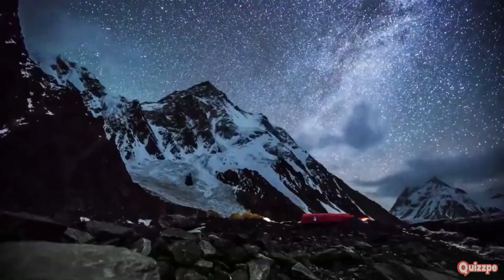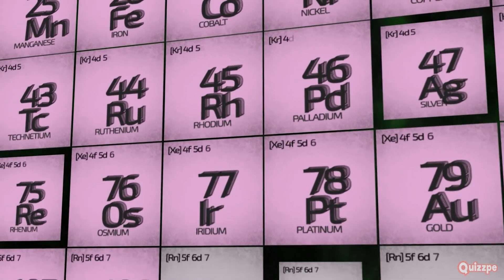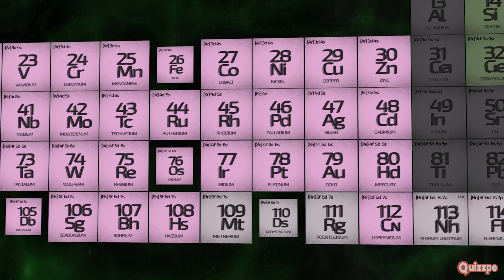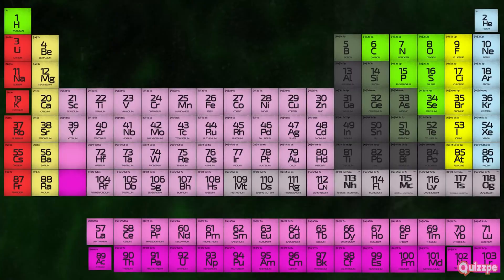Hey there science fans! Today we're going on an adventure through the amazing world of the periodic table. Imagine a giant chart that organizes all the known elements in the universe — that's the periodic table. It's like a giant puzzle, and each element is a piece that fits perfectly in its place.